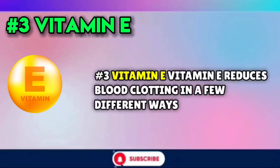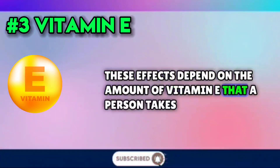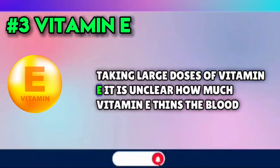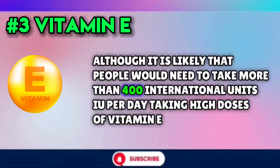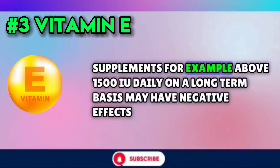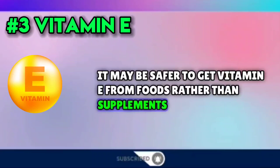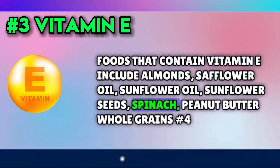Number three: vitamin E. Vitamin E reduces blood clotting in a few different ways, and these effects depend on the amount a person takes. The National Institutes of Health's Office of Dietary Supplements suggests that people taking blood-thinning drugs should avoid taking large doses of vitamin E. It is unclear how much vitamin E thins the blood, although it is likely that people would need to take more than 400 international units (IU) per day. Taking high doses of vitamin E supplements — for example, above 1,500 IU daily on a long-term basis — may have negative effects. It may be safer to get vitamin E from foods rather than supplements. Foods that contain vitamin E include almonds, safflower oil, sunflower oil, sunflower seeds, spinach, peanut butter, and whole grains.